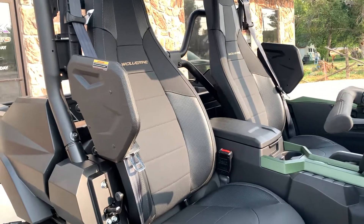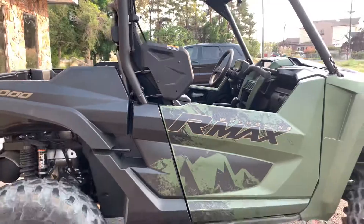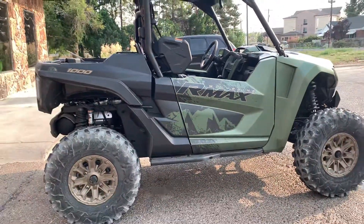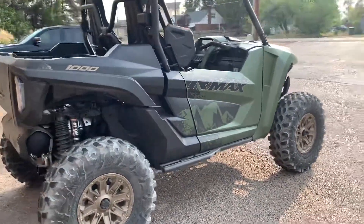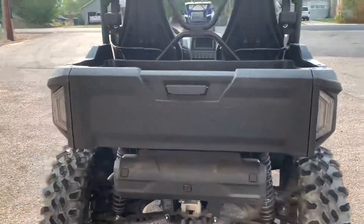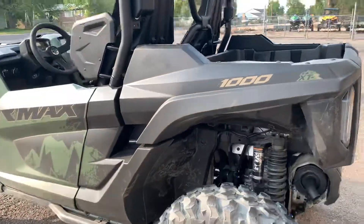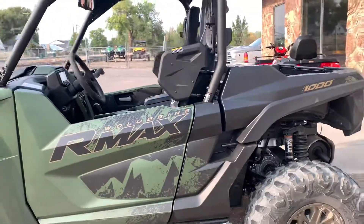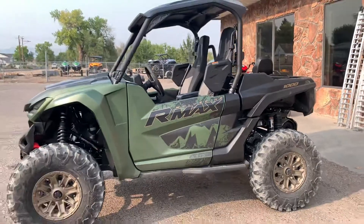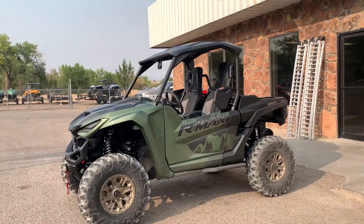So this thing is just really, really cool. I want you to come in and check it out. We're at 591 South 1500 West in Vernal, or you can call me at 435-790-7463. That's my cell, so you can call me anytime. Come in, check it out — I think you'll love it.